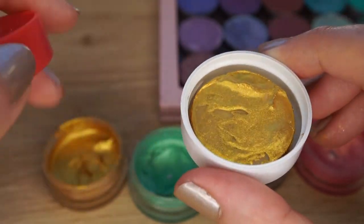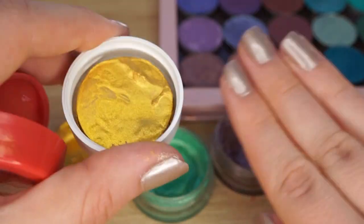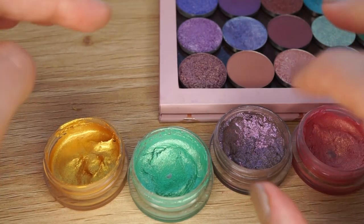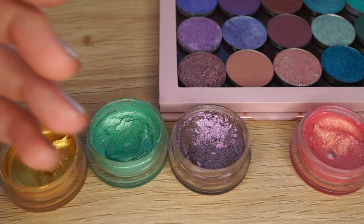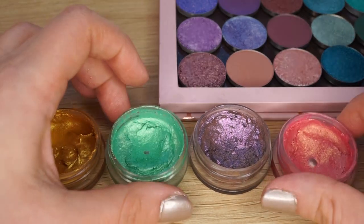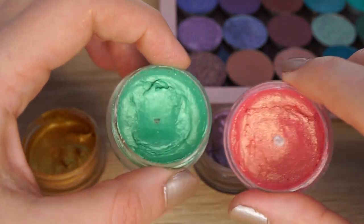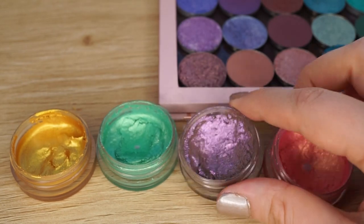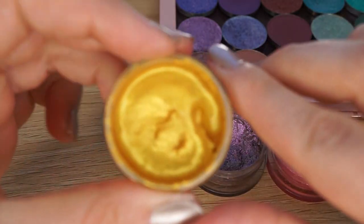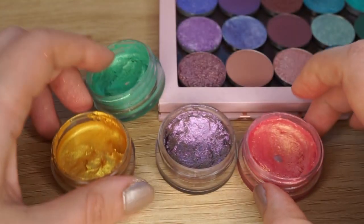I wonder if it's to do with the lids, but FYI I'm very OCD about closing things properly — I've had complaints from my family that I turned taps off too tight. So I can't believe these would have dried out because I didn't close them tight enough. I think the formula is just not that sustainable, which is disappointing. Yes, these are still usable, but you get a jelly shadow for the gimmick of jelly. I'll show some swatches so you can see the difference.